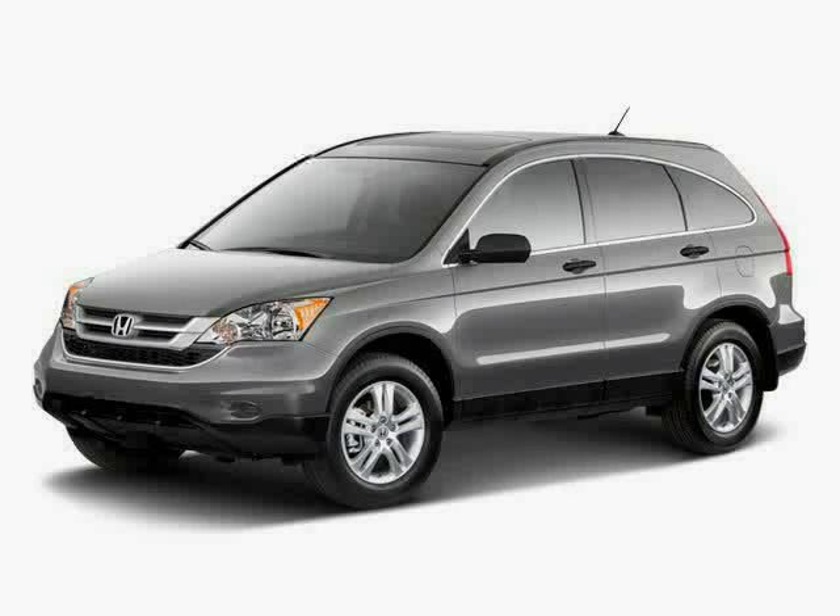This 2011 Honda CR-V is equipped with a CD player, MP3 player, air conditioning, sun/moon roof, stability control, traction control, and front wheel drive.